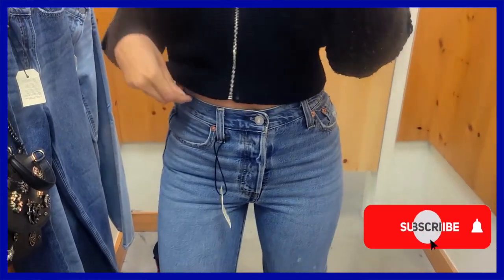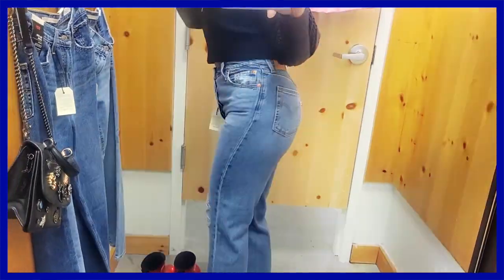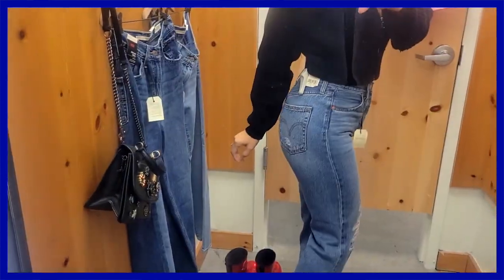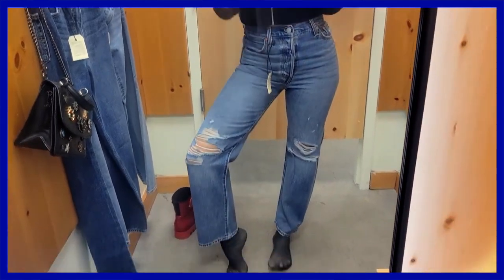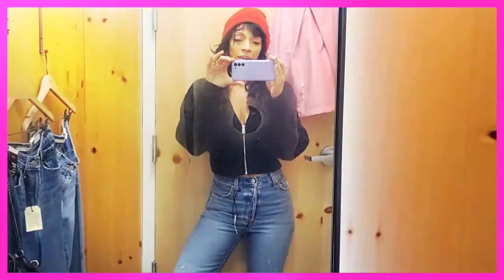Number two is the Ribcage Straight Ankle denim. This is a super high rise — it is very forgiving, hides your tummy area, and is super comfortable. This one has stretch. It goes just up to your ankles and has that cropped look. I'm not particularly keen on this type of look, but it is a forgiving type of denim.